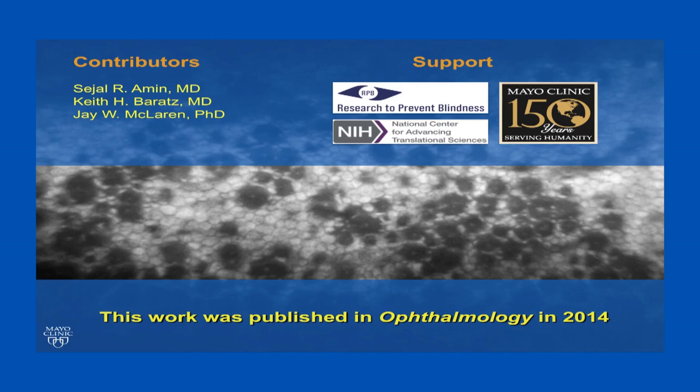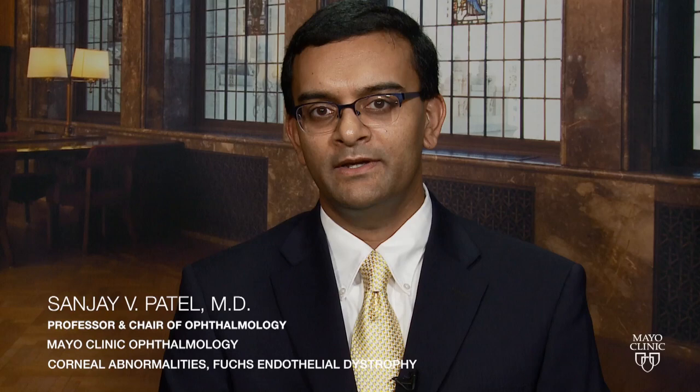I'd like to acknowledge my contributors: Sejal Amin, who is a resident at Mayo Clinic; Keith Barrett, who is a fellow corneal transplant surgeon here; and Jay McLaren, who helps us with corneal imaging. I'd like to also acknowledge the support of Research to Prevent Blindness, the NIH, and Mayo Foundation. Again, I'm Dr. Sanjay Patel at the Mayo Clinic in Rochester, Minnesota. Thank you for listening to this presentation.